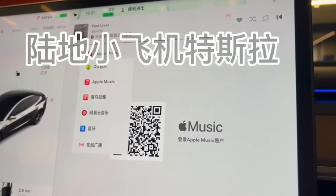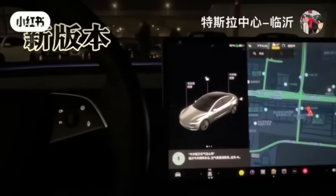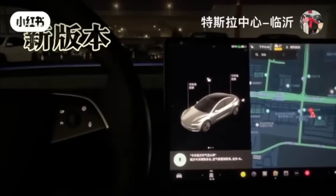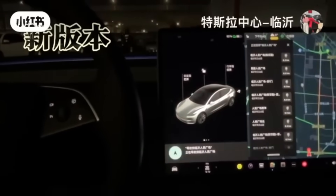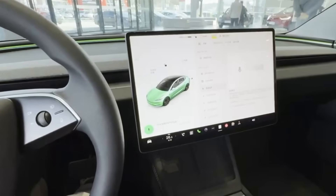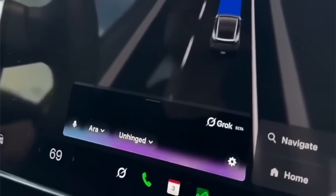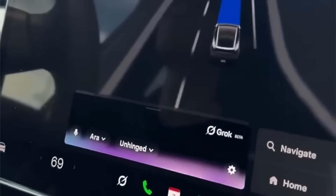Just months later, Tesla began upgrading the in-car voice assistant to one that could respond and even talk back without pressing any button on the steering wheel. Owners could ask questions, adjust vehicle functions, and interact naturally as if speaking to another passenger. This came nearly a year and a half before Grok was introduced to Tesla vehicles, and it still surpasses Grok's early capabilities with deep integration into the car functions.